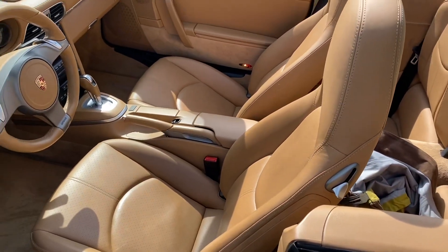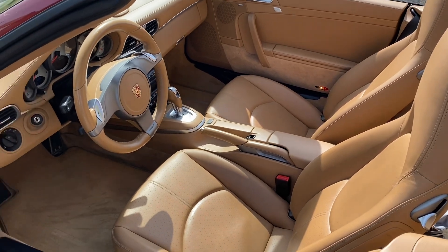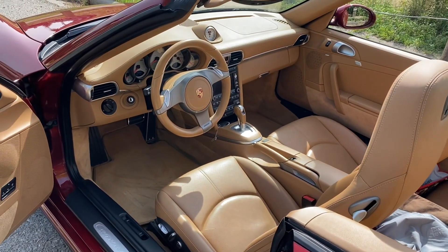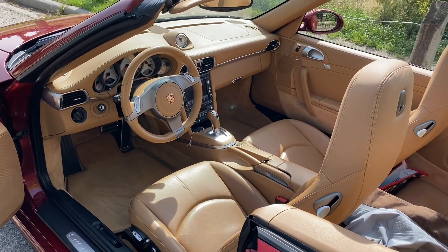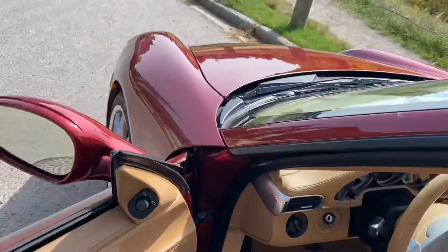The full leather interior adds quite a bit of warmth to the interior of the car — there's a pretty big difference. Around here most of the C4S's were ordered with full leather, and it would have been about a $5,000 upgrade.